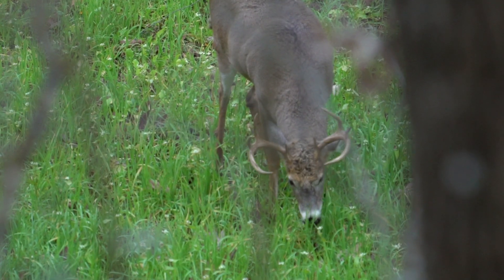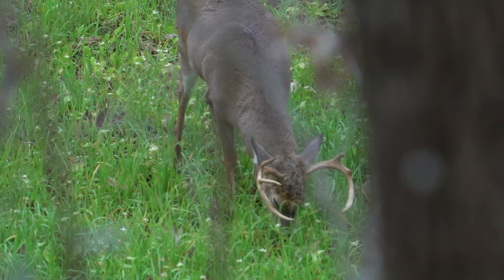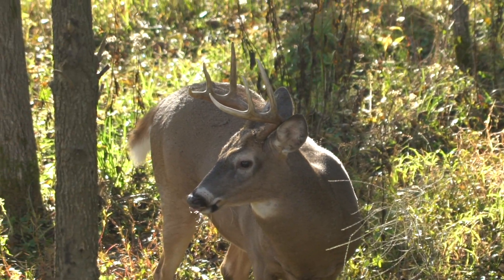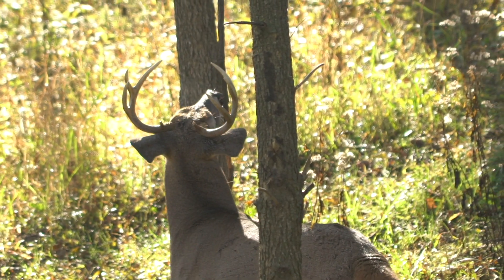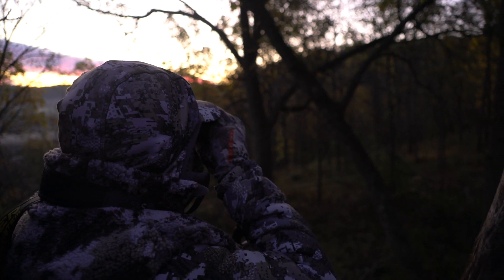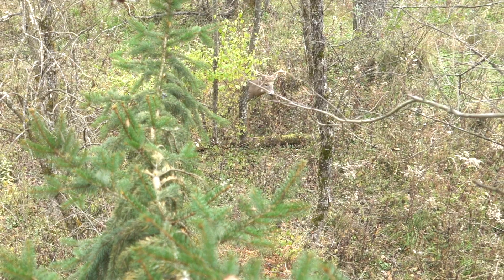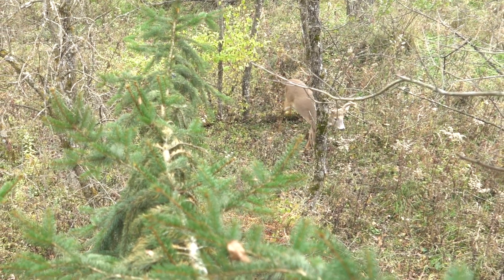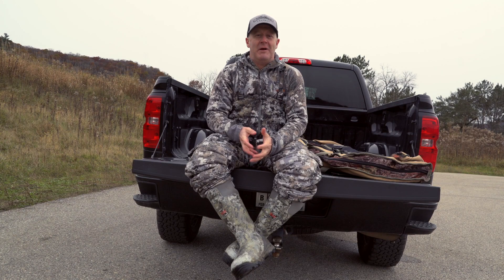A lot of their water intake comes from green vegetation, so they don't actually need to take a drink from a water source. But when they're rutting, they get hot and take a drink, and when they get hot I believe they sit down. So these last 10 days of October we're really watching the weather and managing our sits — not hunting on hot, high-wind days. We're also putting a huge priority on morning hunts. The last three days I have not hunted evenings.